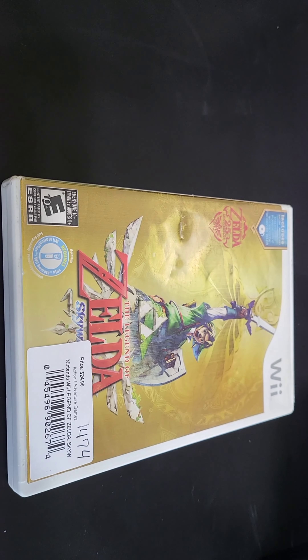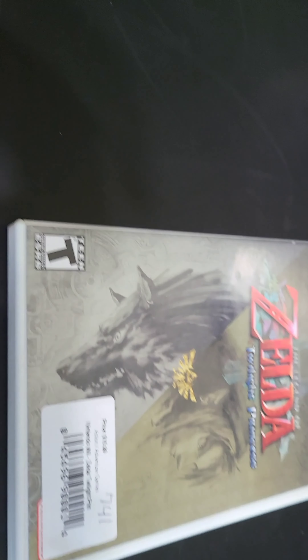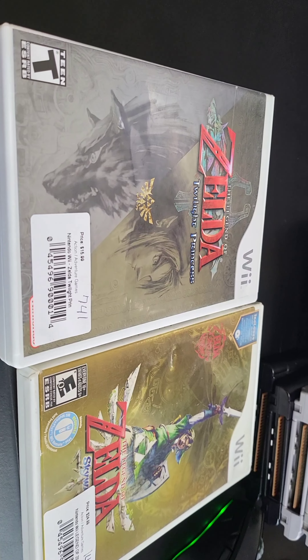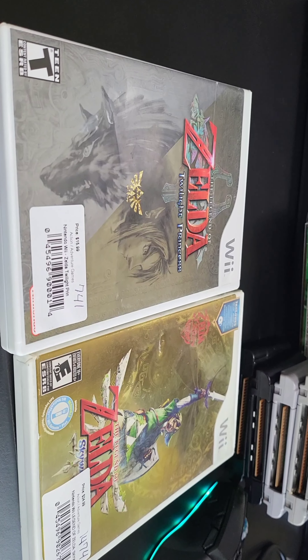Next, we got a couple of Wii games. We picked up The Legend of Zelda: Skyward Sword and The Legend of Zelda: Twilight Princess. Thought those were awesome to add to the collection. I know these are not the best version of the games to have, but I do like having the original. Pretty happy to add these two — they feel like some of the better titles for the Wii.